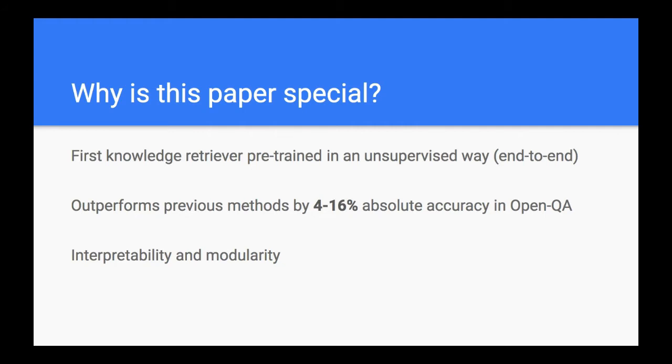Why is this paper special? For me, it's super special because it's the first knowledge retriever that is pre-trained in an unsupervised way, and it's also end-to-end. More interestingly, it outperformed the previous state of the art by 4% to 16% in terms of accuracy — almost insane. And they achieved this using an unsupervised pre-training approach. They also have a modularized process for open question answering, with two components providing great interpretability and modularity.